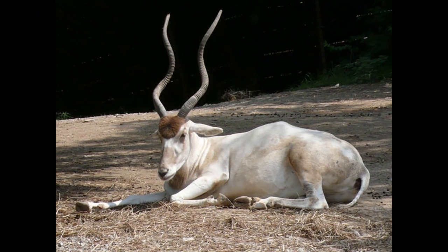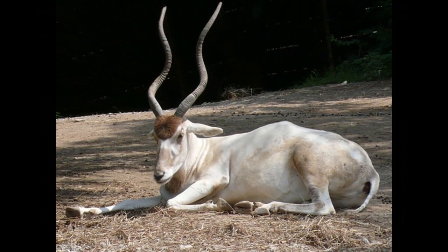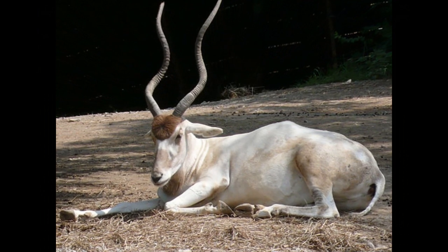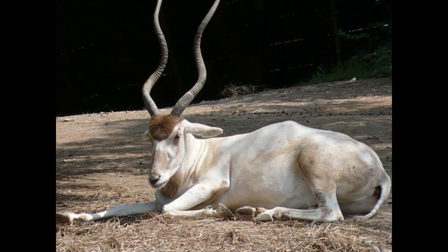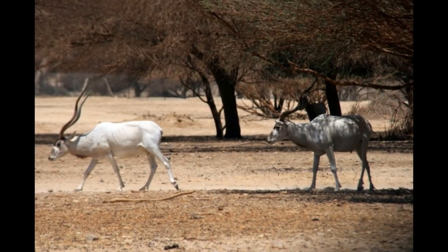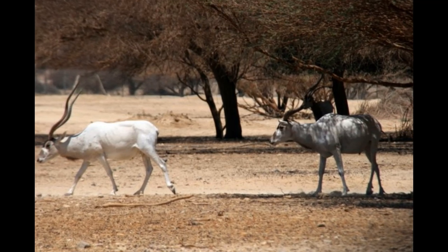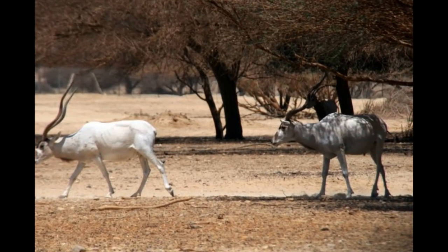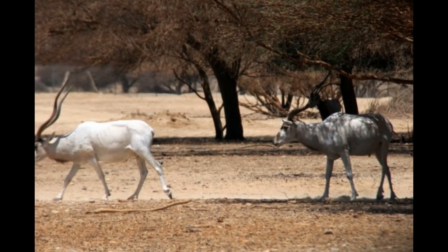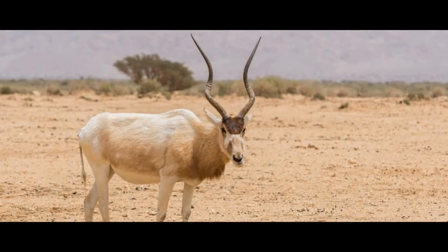Historically, Addax meat has been used as a source of food for both human and animal consumption. Addax meat is considered to be lean and flavorful and is similar in taste to other types of antelope meat. It is also considered to be a good source of protein and other essential nutrients. However, with the critically endangered status of Addax, hunting or consuming the meat is illegal in most countries and is not recommended.